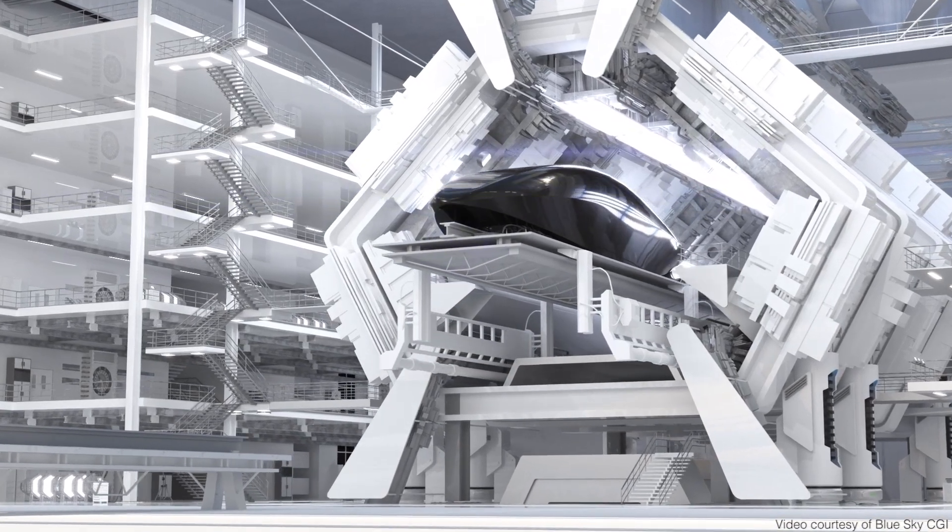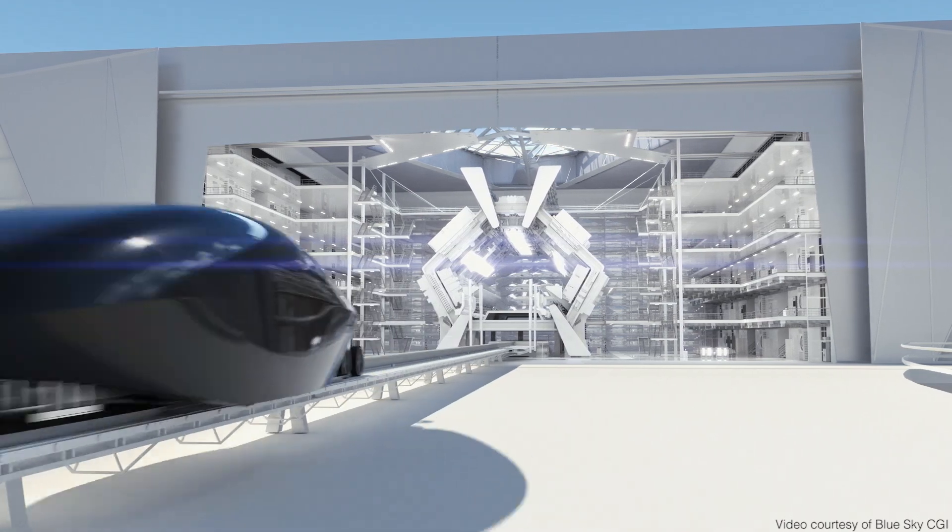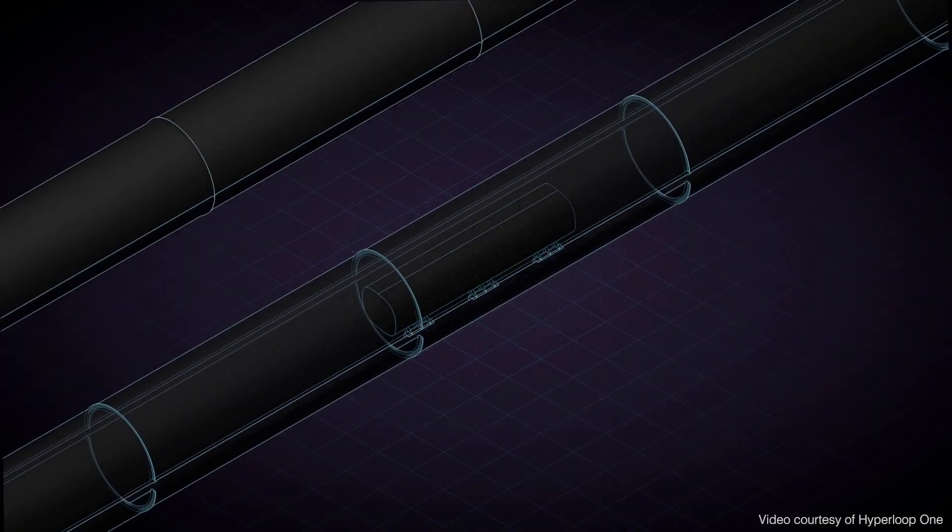Hyperloop is a fifth mode of transportation. You have cars, boats, trains, planes. It's a high-speed transportation that fits people within a tube, and you can get from A to B in a very short amount of time.